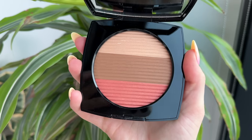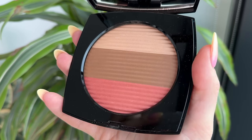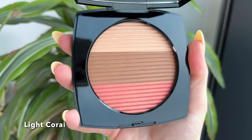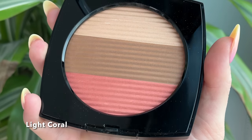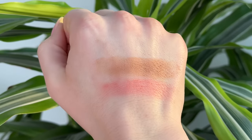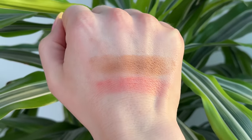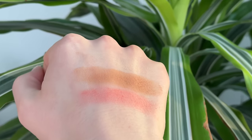Now for what many of you have been waiting for — we're going to be getting into swatches of all five palettes, starting off with Light Coral. This is the only light palette in the range; the others are categorized as medium and deep. You can definitely tell this one is a little bit more subtle, particularly with the highlighter, which is kind of like a light champagne beige, and the blush, which is just a very soft golden coral. Those are definitely going to be best for fairer complexions. The bronzer is just a little bit lighter than the medium tone ones.